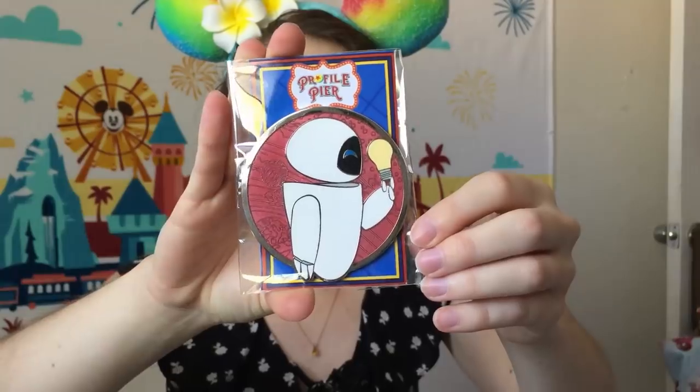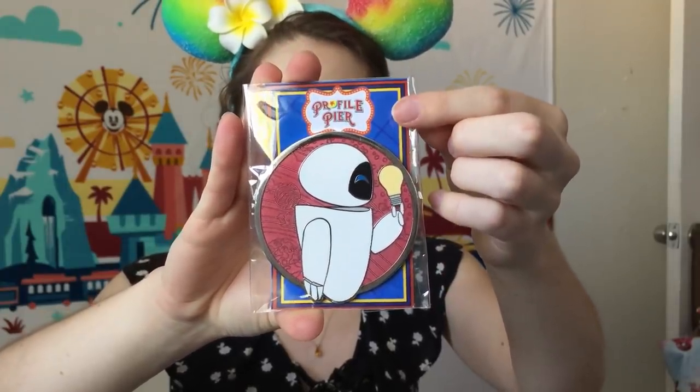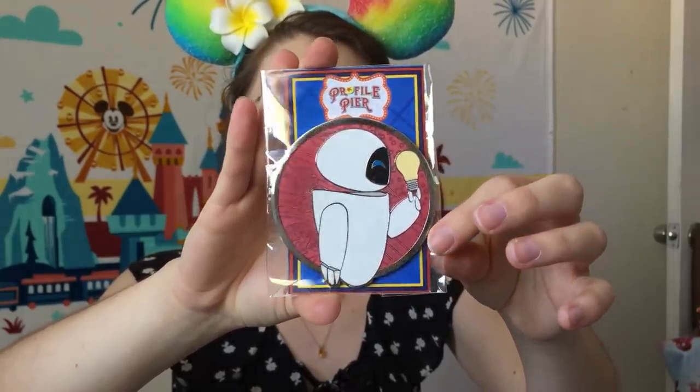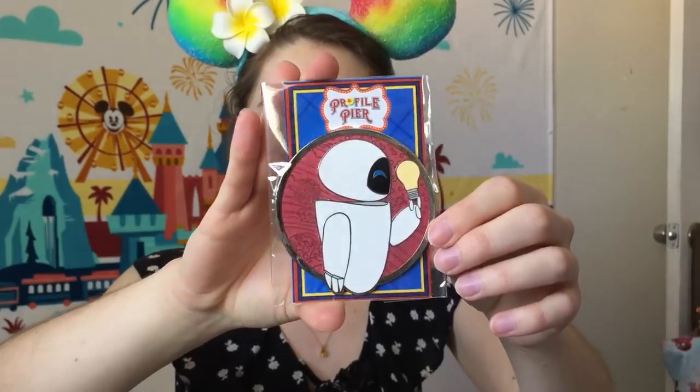I'm going to start off with a fantasy pin I talked about in my most expensive Disney pins video — there are a lot of fantasy WDI profile pins. This one is an Eve from WALL-E fantasy profile pin. I absolutely love WALL-E; it's by far my favorite Pixar movie. This pin is by M&M Pins on Instagram, who did a whole series themed after Pixar Pier at DCA. It's a huge, super beautiful pin and was a very reasonable price.